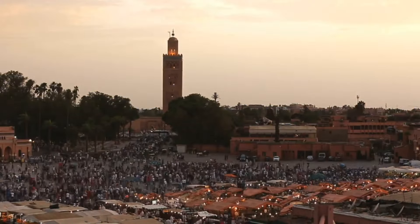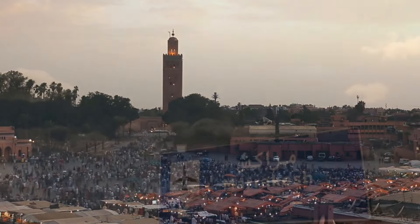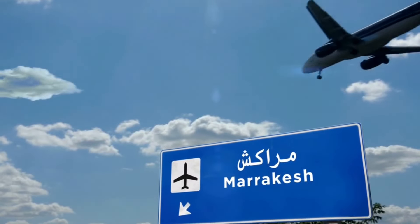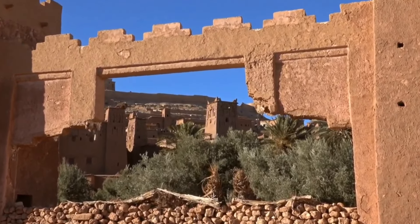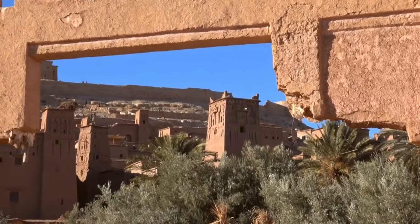Next, we'll travel to Chefchaouen, a stunning mountain town known for its blue-washed buildings and stunning scenery. Chefchaouen is a great spot to explore the local culture and take in the stunning views of the surrounding mountains.